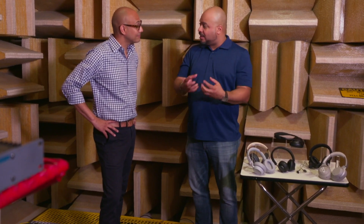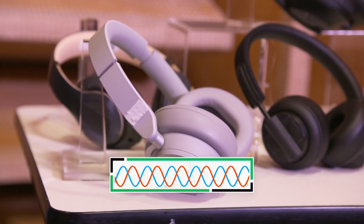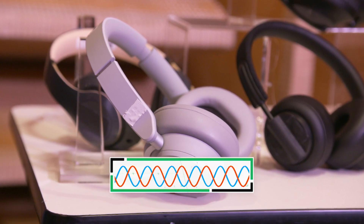Passive is either on-ear, over-ear, or in-ear — they'll muffle out a certain amount of noise naturally. But the active component is the electronics, which receives the noise and creates an opposite signal to cancel it out.